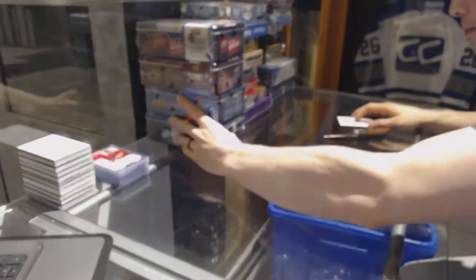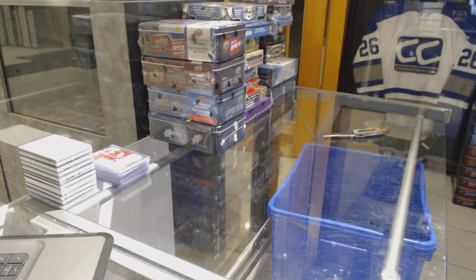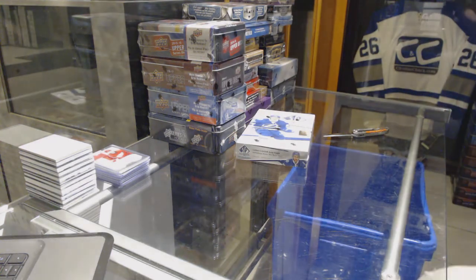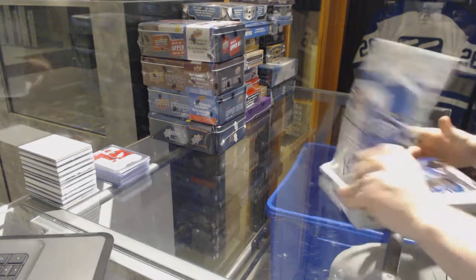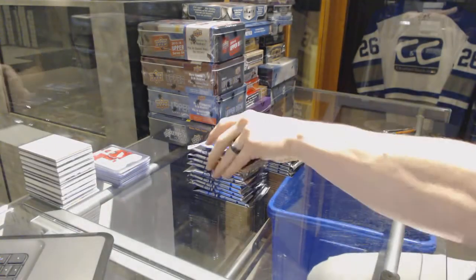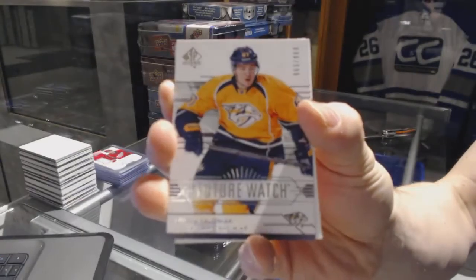All right, let's go grab that bonus box. Some SP Authentic early in the break — nice. We've got a Future Watch rookie, numbered to 999, for the Nashville Predators — Mika Salmaki.